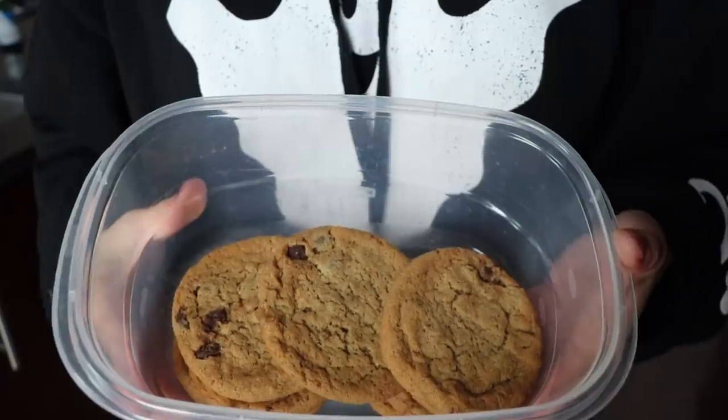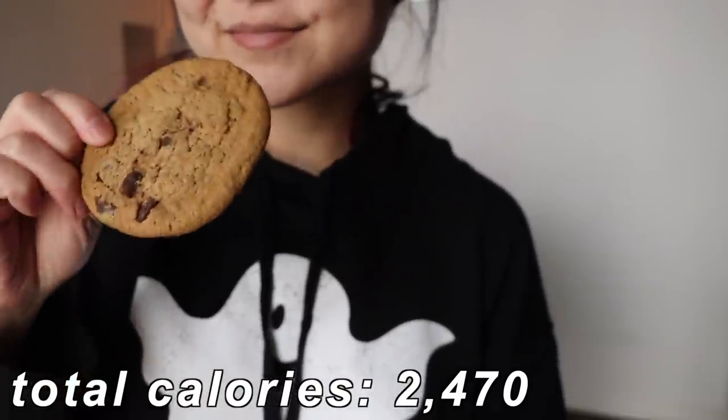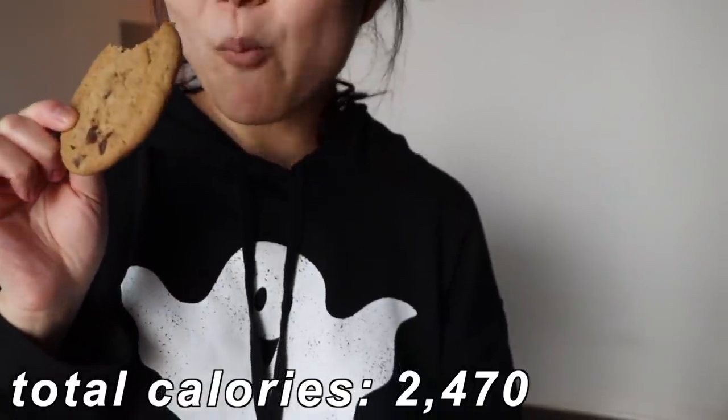For dessert, I wasn't super hungry, but I can't end the night without something sweet, so I had a vegan chocolate chip cookie from Sprouts. And that was everything I had today.